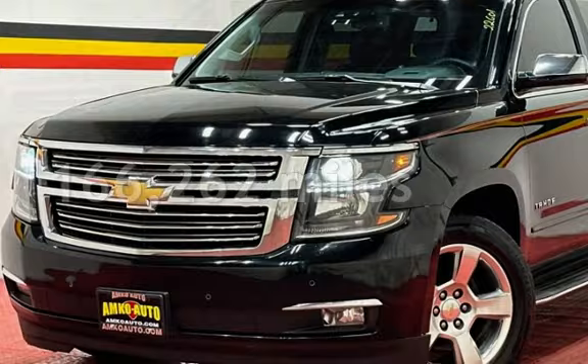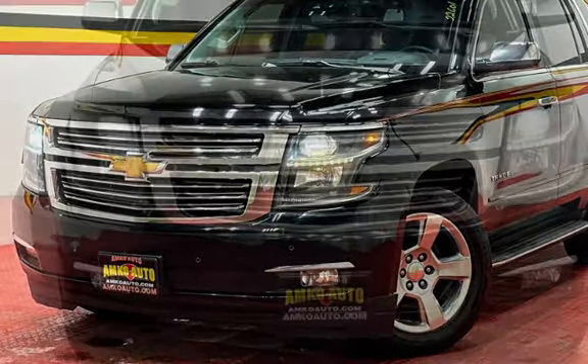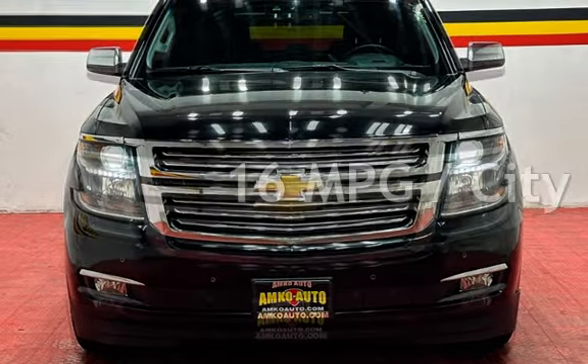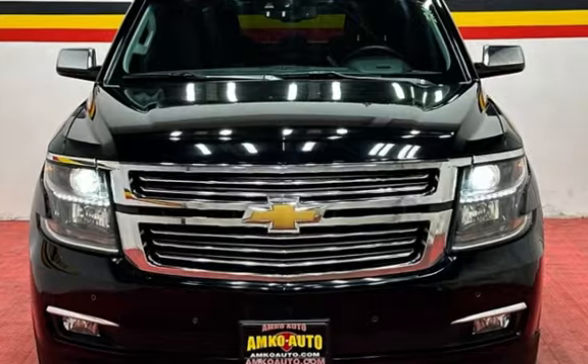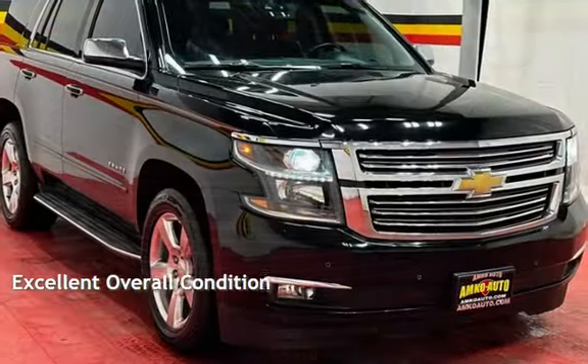This Chevrolet has less than 167,000 miles on the odometer. Estimated fuel economy for this vehicle is 16 miles per gallon in the city and 22 miles per gallon on the highway. This vehicle is in excellent overall condition.